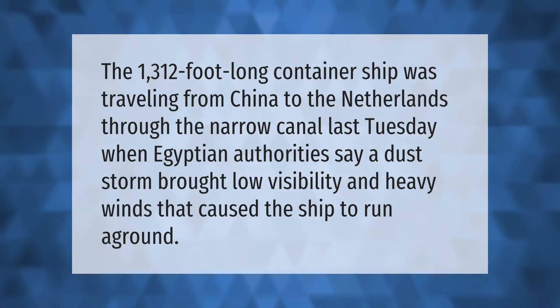The 1312-foot-long container ship was traveling from China to the Netherlands through the narrow canal last Tuesday when Egyptian authorities say a dust storm brought low visibility and heavy winds that caused the ship to run aground.